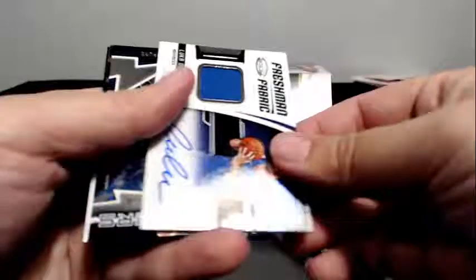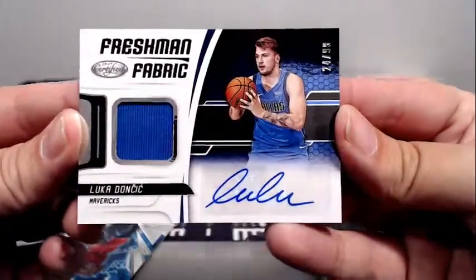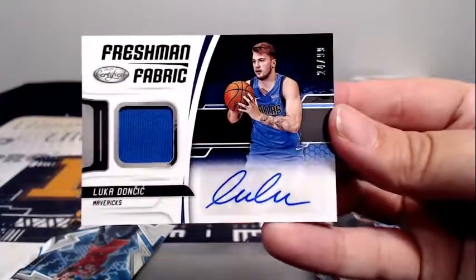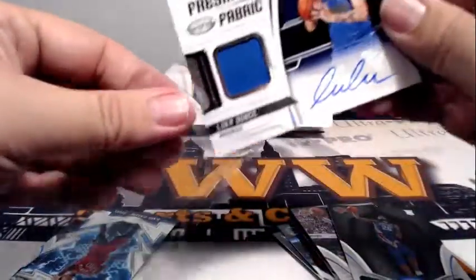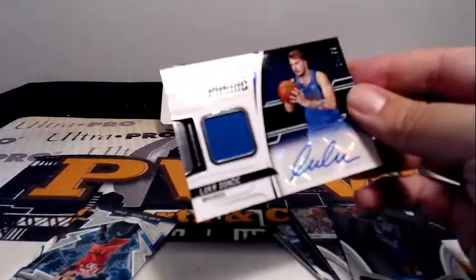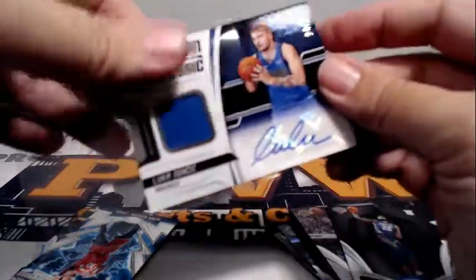Last but not least — oh, there it is! Luka Doncic Freshman Fabric, 24 out of 99, auto relic, going out to Dallas. Eric B — Eric, that is coming to you! Congratulations on that one!